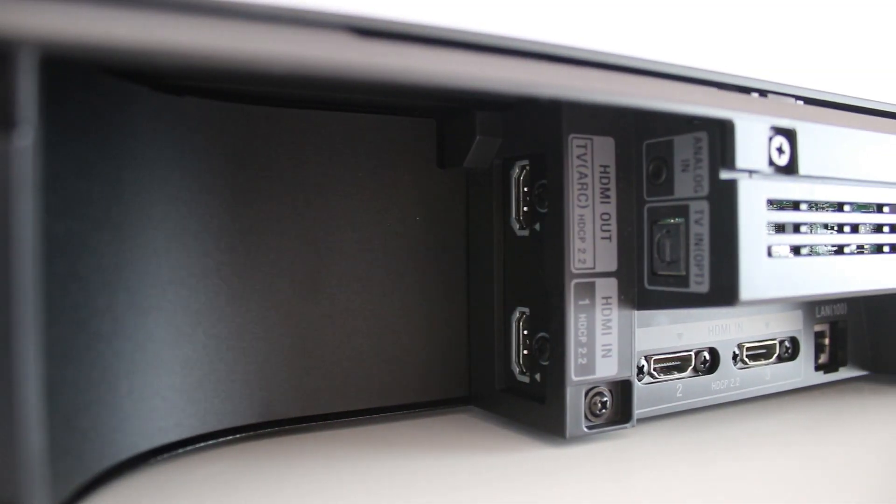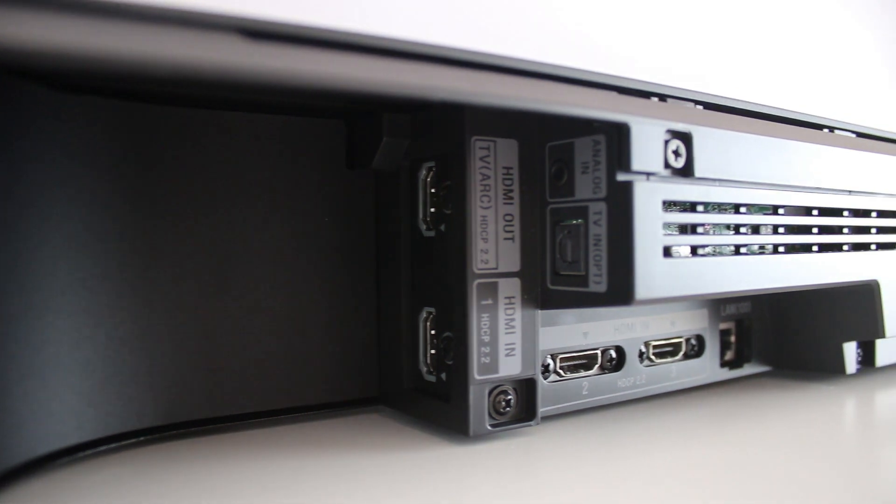It's an 800-watt soundbar with subwoofer packing in huge amounts of features such as high-res audio, Dolby Atmos, NFC, Wi-Fi, Bluetooth, Spotify Connect, Google Home capability, and 4K HDR pass-through with lossless protection. It is absolutely stacked to the rafters when it comes to features. So I think the best thing to do is take a look at the unit and see how it performs and sounds.